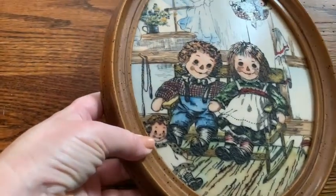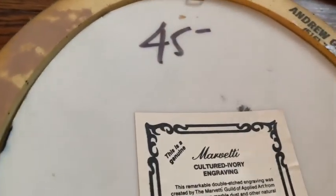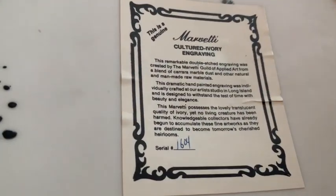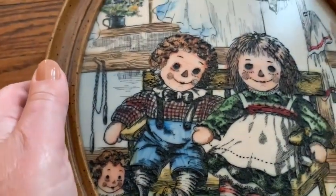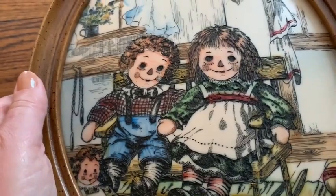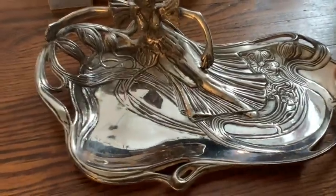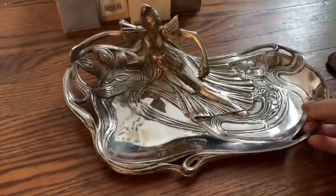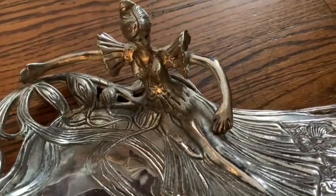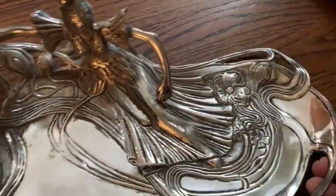Raggedy Ann and Andy — this is a very collectible thing. People love Raggedy Ann and Andy and dolls. This is like a faux scrimshaw. You can see this was $45 in the 70s. I saw the Raggedy Ann and Andy and I thought maybe I can get $30 or $40 for this. But it's very nice. Then I got this Art Deco style — it's a jewelry dish. It's very, very beautiful. This is clearly from the 70s, or maybe it's from the 80s.